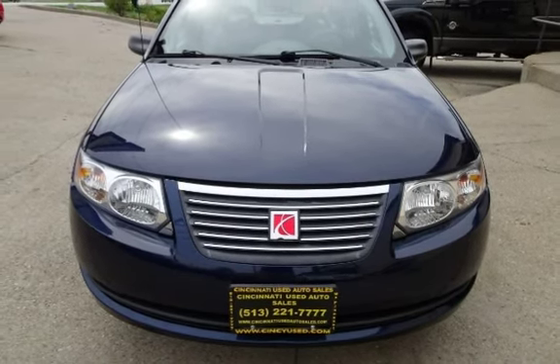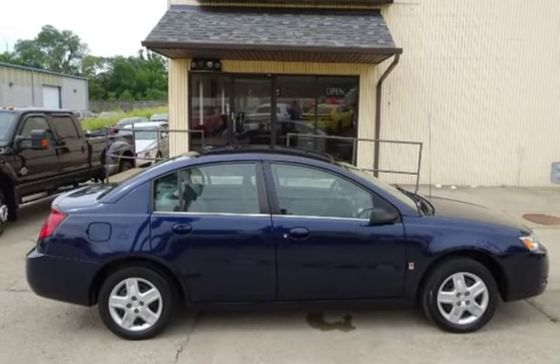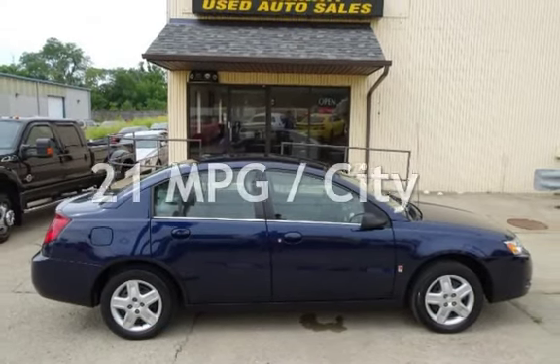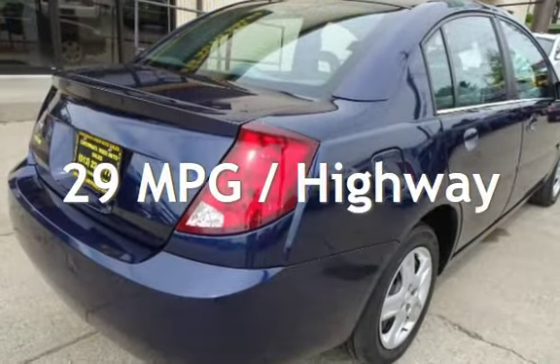This Saturn has less than 61,000 miles on the odometer. Estimated fuel economy for this vehicle is 21 miles per gallon in the city, and 29 miles per gallon on the highway.